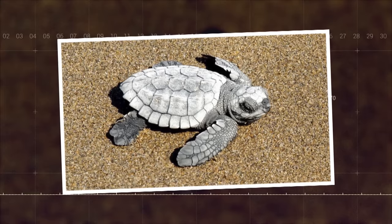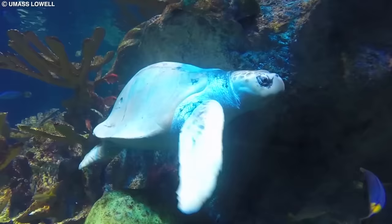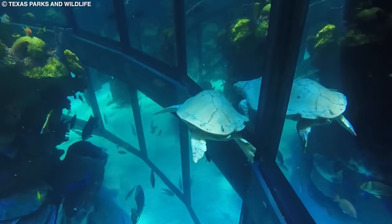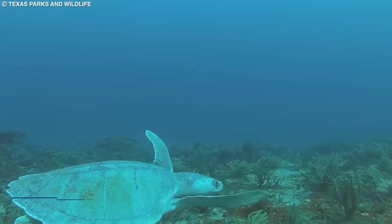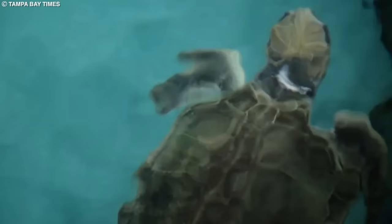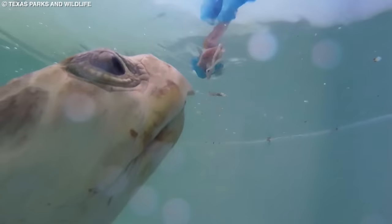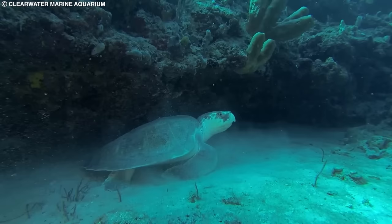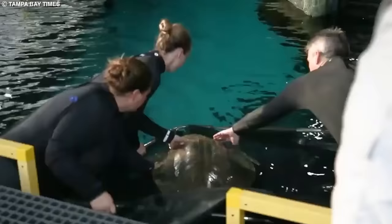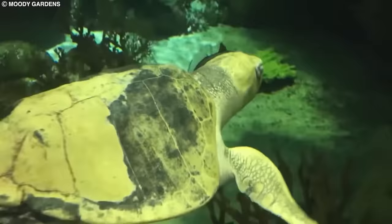Number 6: Kemp's Ridley Sea Turtle. The Kemp's ridley sea turtle is the rarest and most endangered of all sea turtle species. These turtles are found mainly in the Gulf of Mexico and along the Atlantic coast of the United States. Kemp's ridleys are relatively small, with a carapace length of up to 2.5 feet and a weight of around 100 pounds. They have a distinct circular-shaped shell that is grayish-green in color. Like the olive ridley, Kemp's ridleys also participate in mass nesting events, though on a smaller scale. Their diet consists primarily of crabs and other crustaceans. Major threats include habitat loss, pollution, and accidental capture in fishing gear. Conservation efforts such as nest protection programs and fishing gear modifications have been implemented to help protect this critically endangered species.